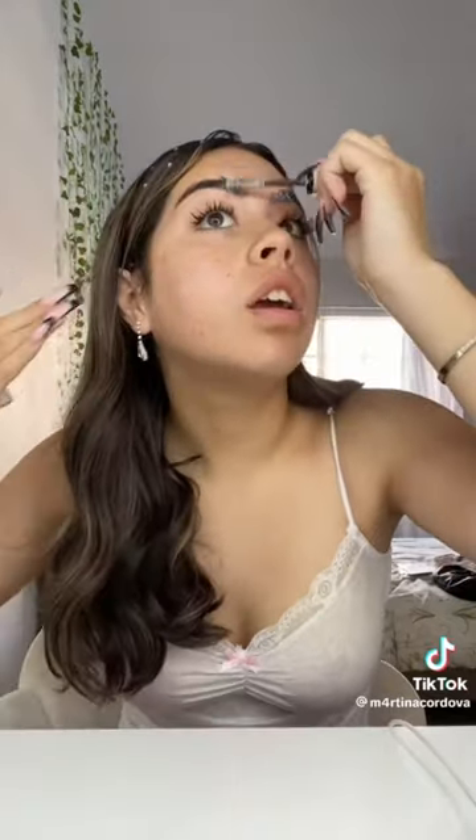Hi guys, get ready with me for prom! I just finished doing my hair and I have about an hour to do my makeup. My hair took a lot longer than expected and I need to be at Christian's by 6:30 — it's 5:12 right now. My eye is still a little red but I used eye drops for redness relief so it doesn't look as bad. I did my eyebrows all by myself last night and they look so good — I'm literally so proud, it looks like it was professionally done.